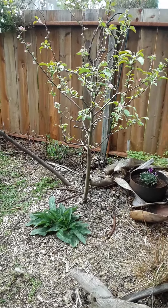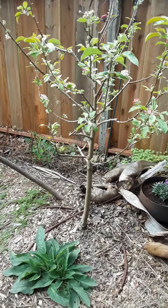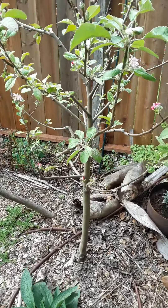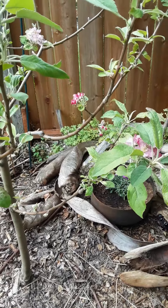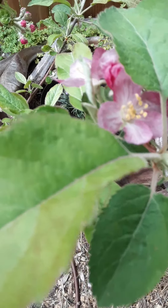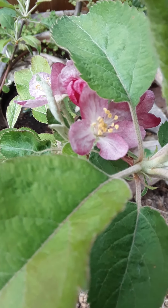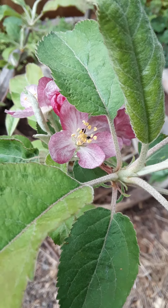Heritage apple — pink pearl — with comfrey, beginning of a fruit tree guild. This kind of apple, when you cut it open, the flesh is red. It's quite beautiful.